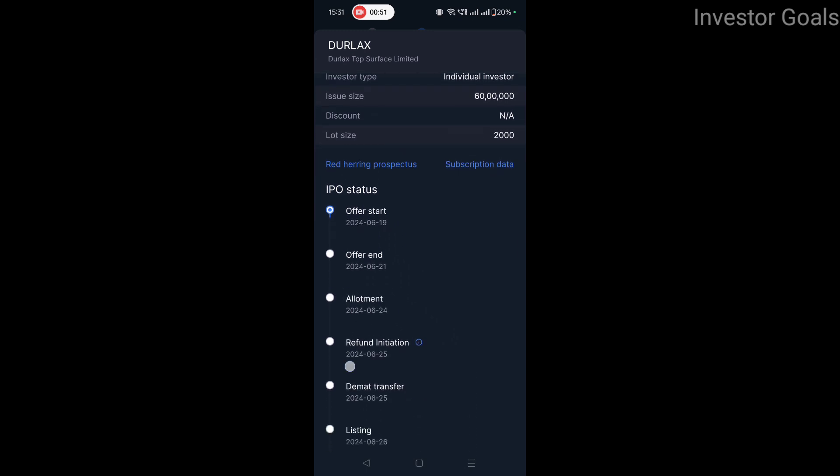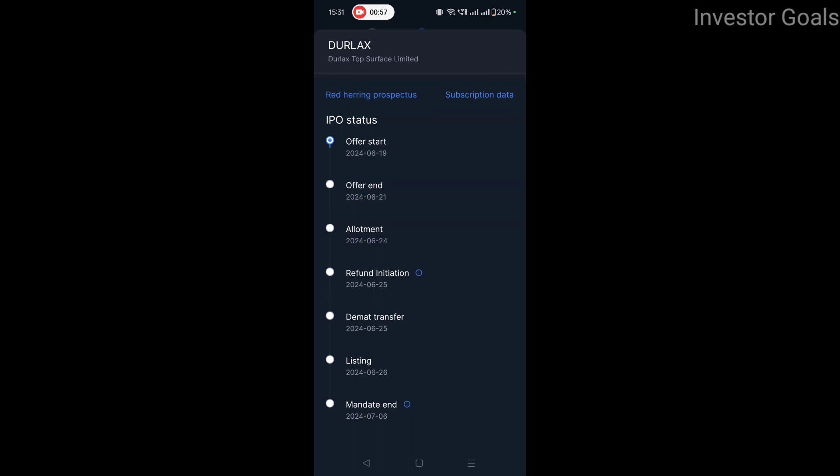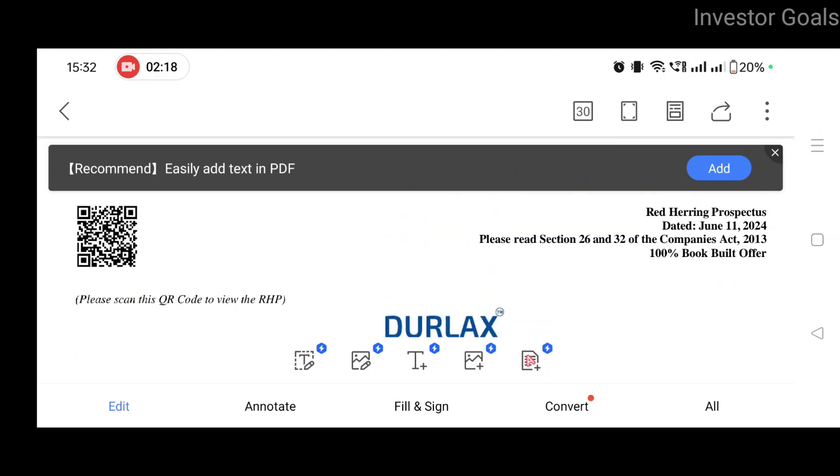The lot size is 2000. The offer started on 19th June 2024 and the offer ends on 21st June 2024. Allotment is on 24th June 2024. Refund initiation is on 25th June 2024. Demat transfer will also happen on 25th June 2024, and listing will be on 26th June 2024. Mandate end date is 6th July 2024. This is the Durlac Top Surface Red Herring Prospectus.